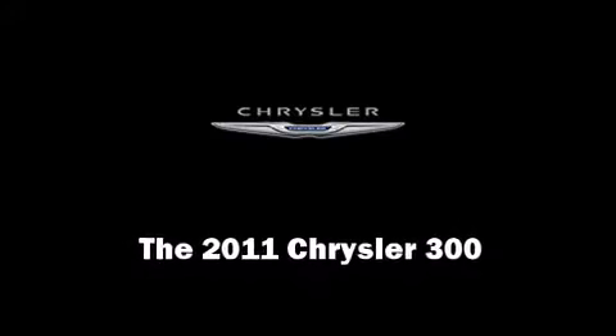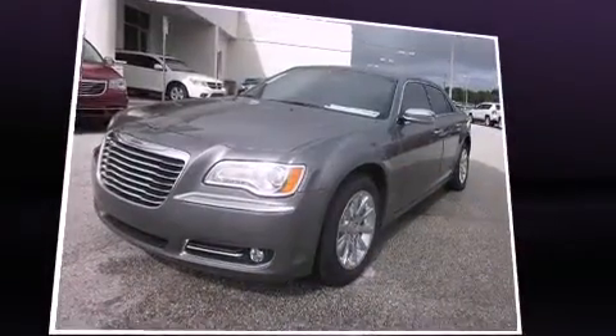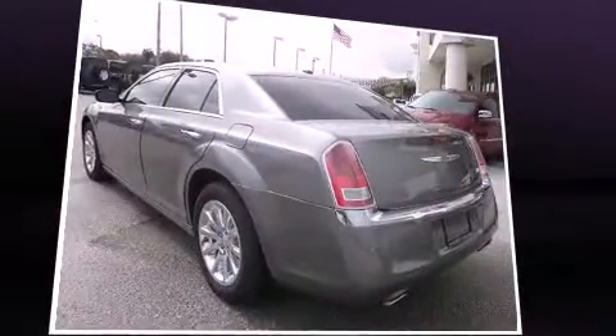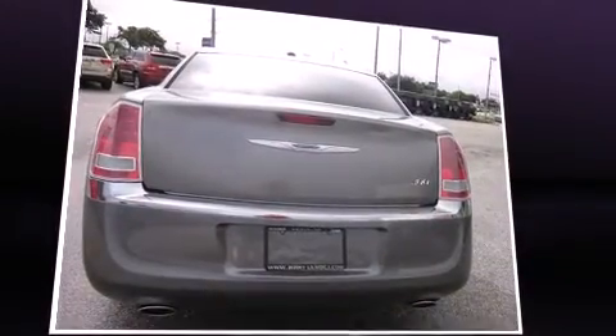Discerning drivers will appreciate the 2011 Chrysler 300. This four-door, five-passenger sedan will allow you to take command of the road with confidence. A 3.6-liter V6 engine pairs with a sophisticated five-speed automatic transmission, providing a smooth and predictable driving experience.